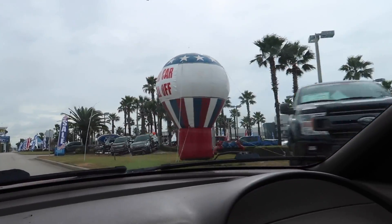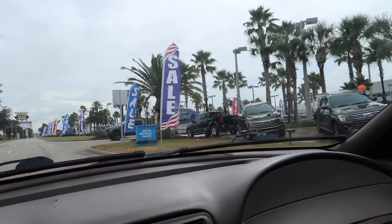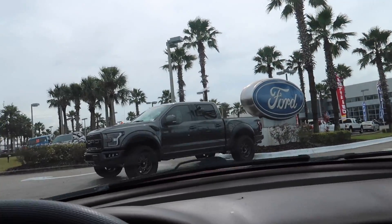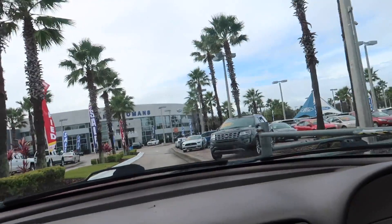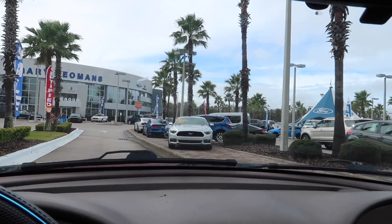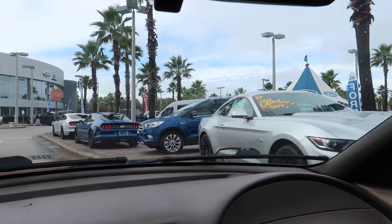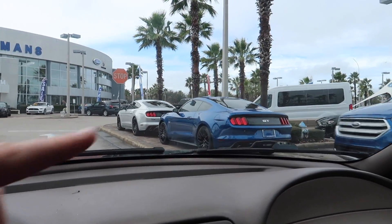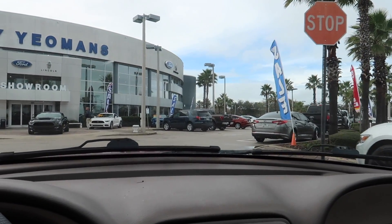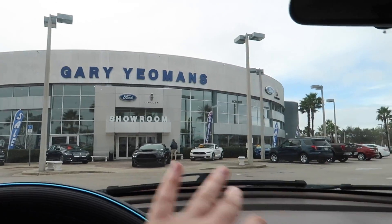Alright, we're just going to pull in here. This is the same dealership where we did the review on the 2018 Mustang — they always have a lot of cool stuff here. Looks like they have some 2017s they're trying to get rid of right there. I love that lightning blue — absolutely love those. So I'm going to go ahead and head over to parts.